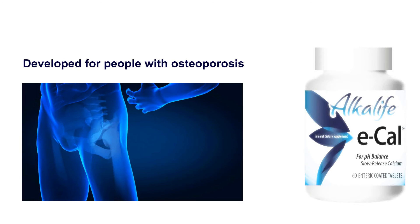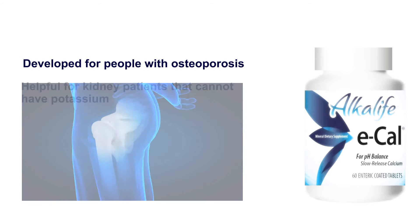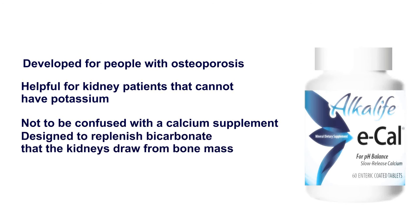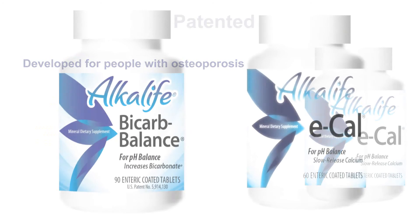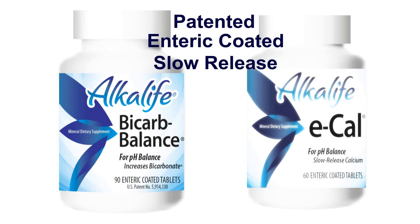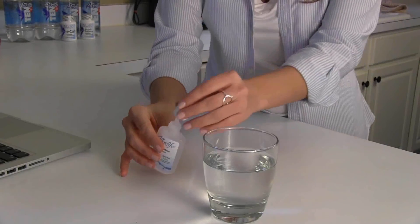E-Cal was developed for people with osteoporosis. It's helpful for kidney patients that can't supplement potassium. It's not meant to be a calcium supplement, but a bicarbonate delivery to prevent the kidneys from drawing more calcium from bone mass. Both use a patented delivery through enteric coating so they don't get wiped out in the stomach, and also use a slow-release formula to trickle the bicarbonate over time.